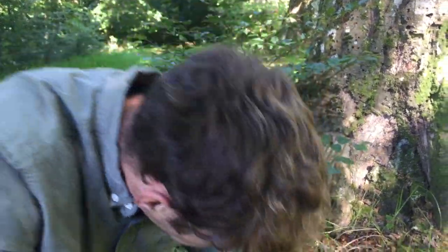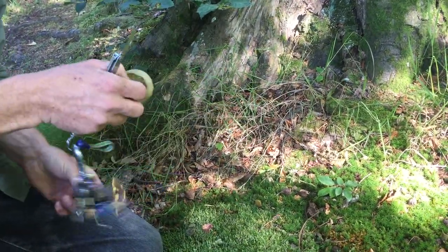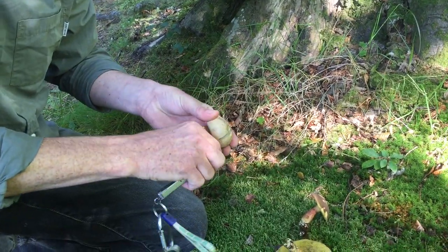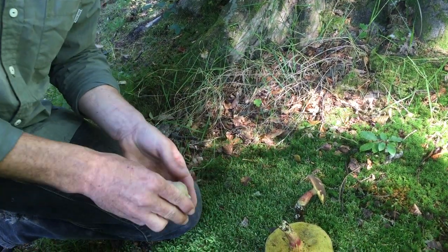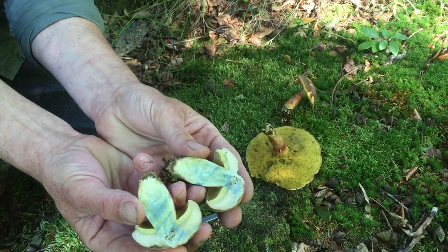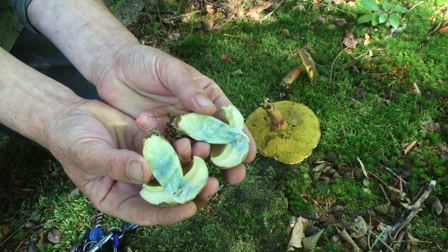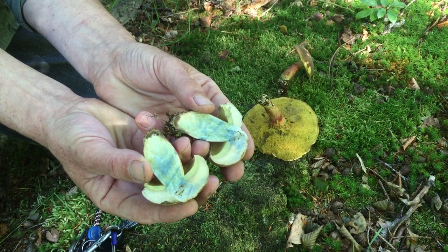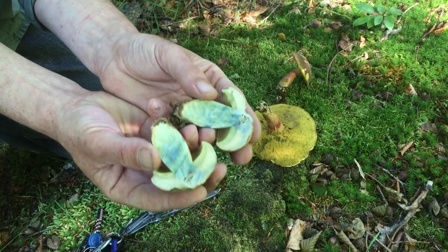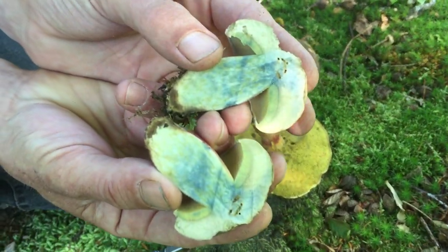Anyway, back to these — you can see they're reasonably similar. They've got a different colour cap, but caps can change colour depending on the weather. This one though will do something very different when I cut it in half. So this is the callopus, the Bitter Beech Bolete, and you can see what's happening where it's oxidizing — where it's been cut and exposed to the air, it's turning blue. Not violently, not like the luridus or the luridiformis which turn blue a lot quicker, but you can definitely see discernible blue to blue-green staining there.